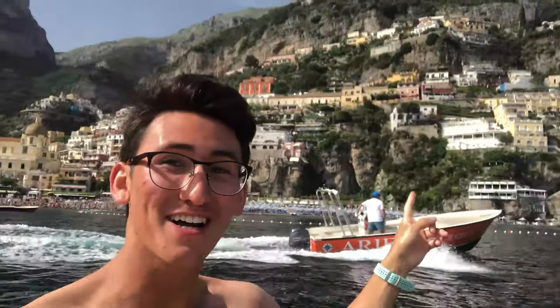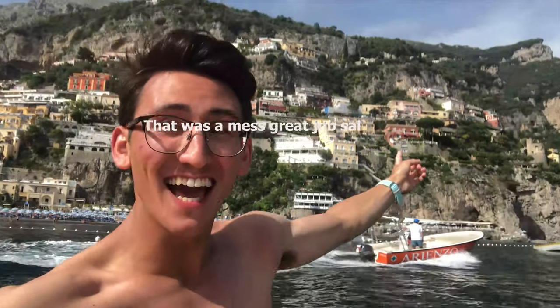Okay vlog, we're back! So right now Sabrina and I are on a paddle boat, and we are touring — we're touring the Positano beach coast thingy, yeah!